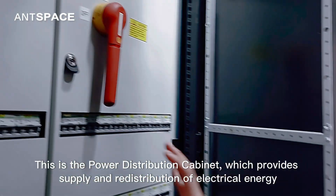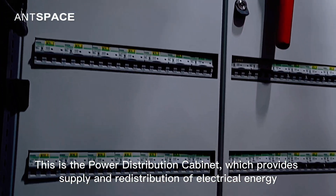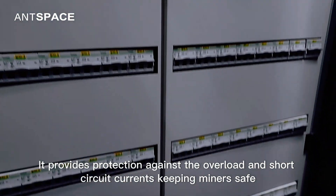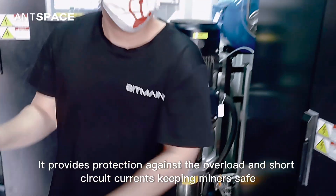This is a power distribution cabinet, which provides power supply and redistribution of electrical energy. It provides protection against overload and short-circuit currents, keeping miners safe.